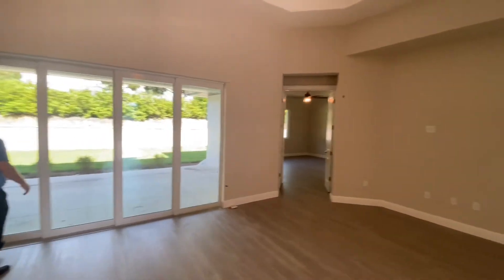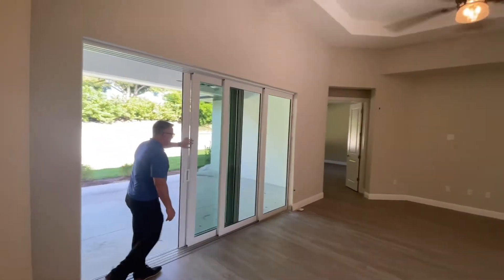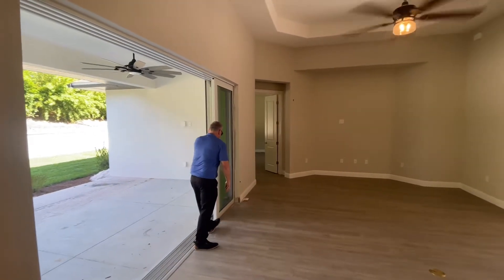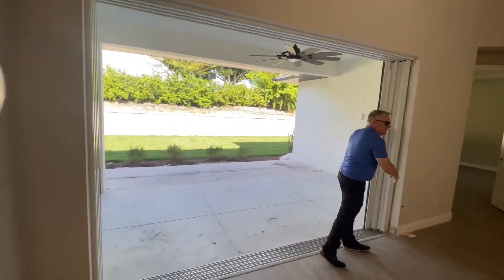This is a great Energy Star rated pocket slider. This slider opens all the way up, bringing the outside of this beautiful home site here in Spinnaker Cove into the inside.